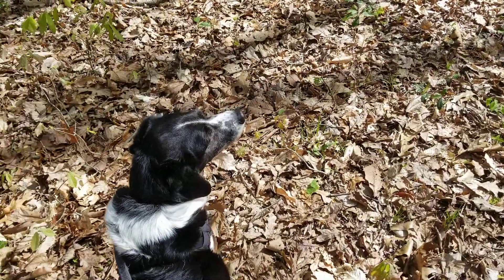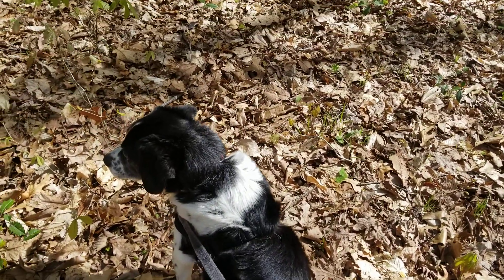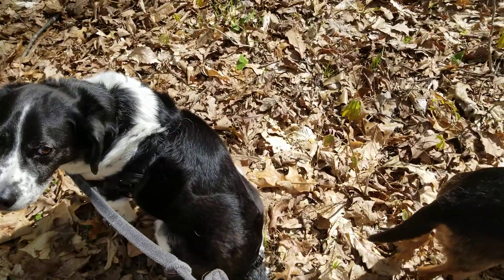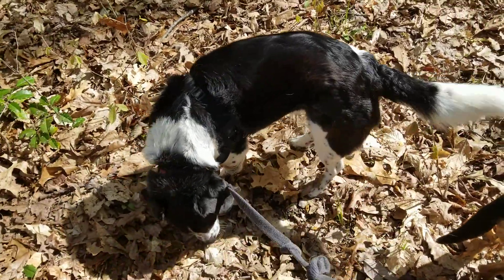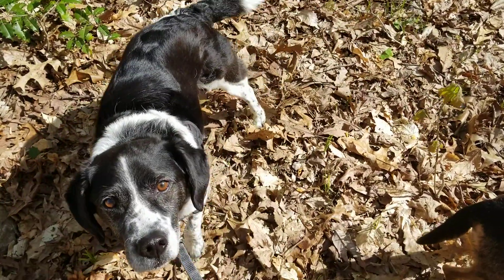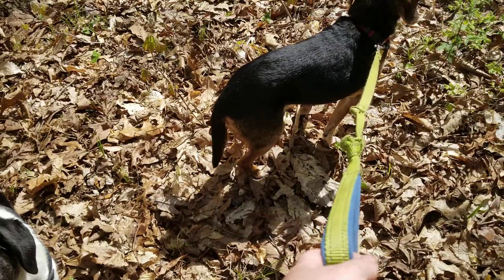My dog Duncan is out with us. Having Duncan with us also helped because I was able to walk Duncan on his leash through the door, and he was able to show Acorn — you know, look, I'm going out for a fun walk — and that helped to encourage Acorn to want to go out too.